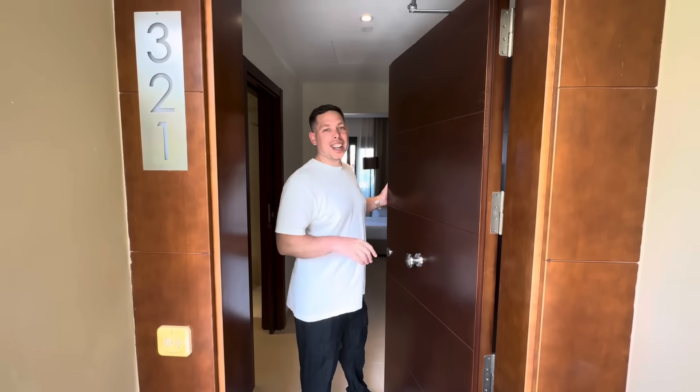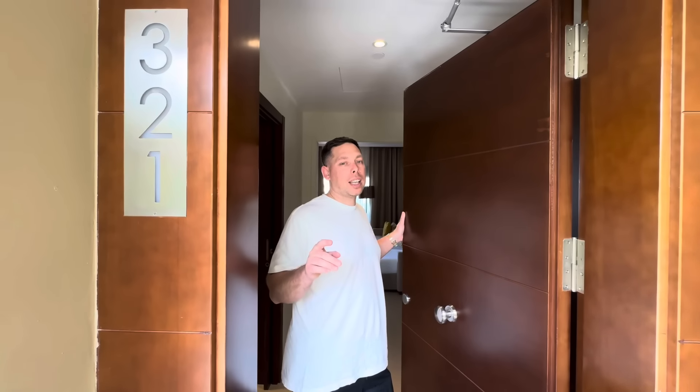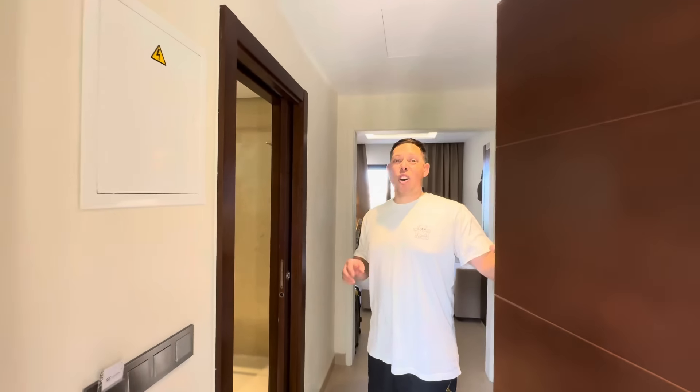Welcome to another room tour. Today we're staying at the GF Victoria in Costa Rica in a standard room. We're in room 321 and we're going to show you around. We literally just checked in only 10 minutes ago because the room is absolutely perfect. We wanted to show you around now so there might be some things we missed, but I think we'll cover everything. I'll let Christy take it away and spin around to show you the bathroom.